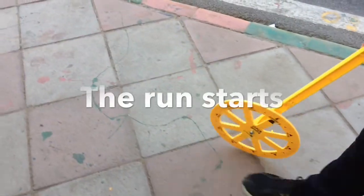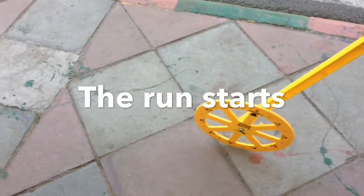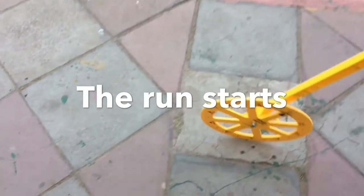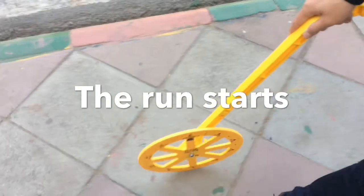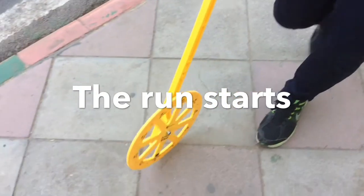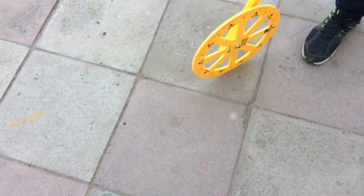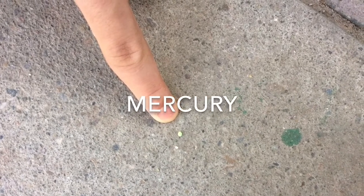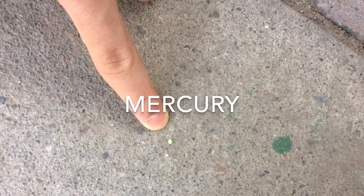Mercury is the closest planet to the Sun. It is 4,879 kilometers across from its equator. Mercury is composed mainly of heavy metals and rocks. The planet Mercury is also known as the wrinkled planet. There are wrinkles on its surface — the iron core cooled and contracted, which made the surface have wrinkles.